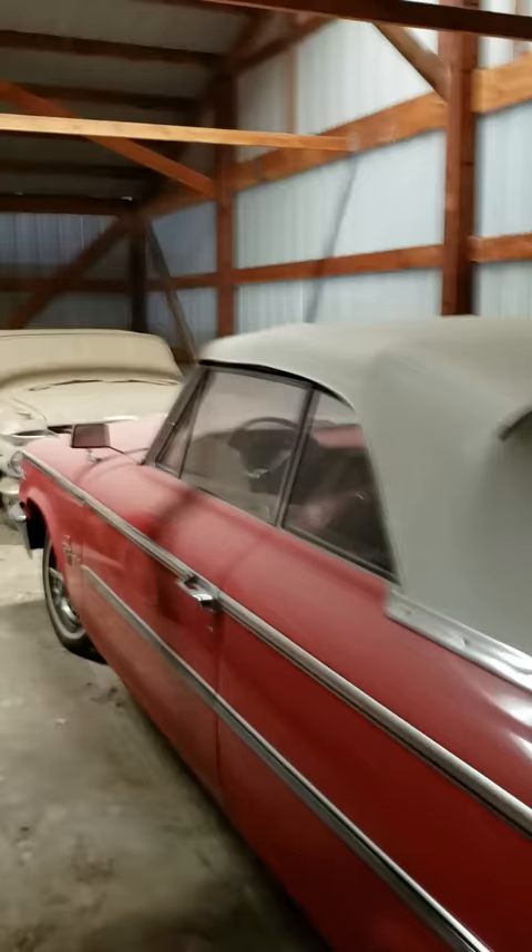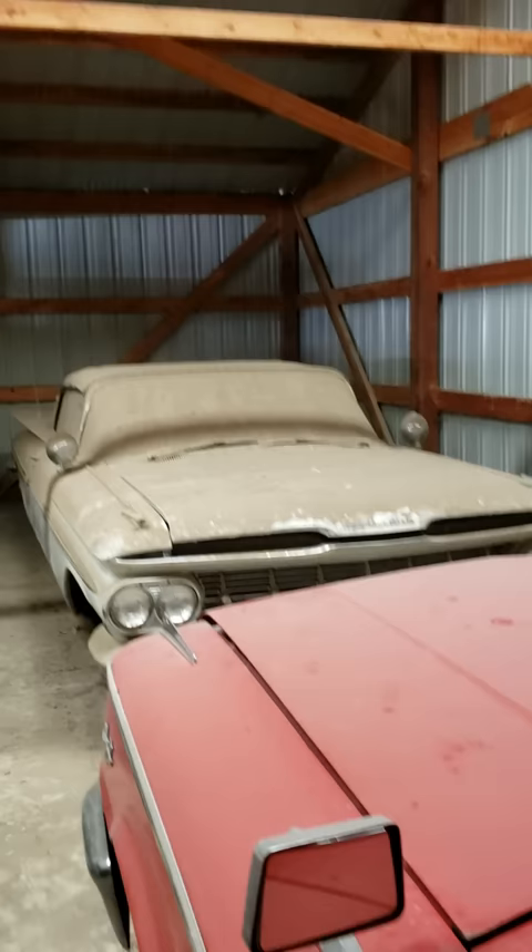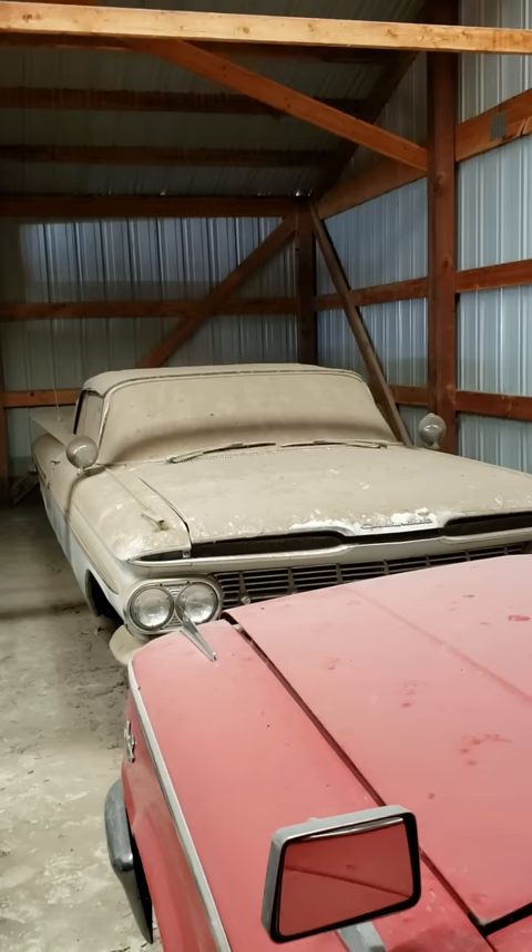It's a Galaxy convertible. And in the corner here, look at that — a 59 Impala convertible. This is going to be August 9th and 10th. The cars will be on the 10th, the tractors will be on the 9th.